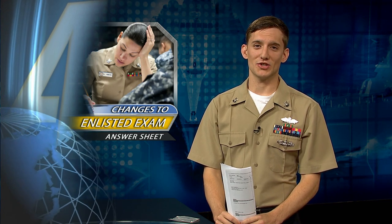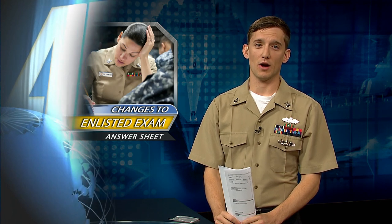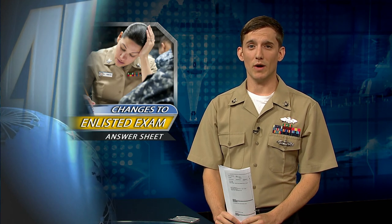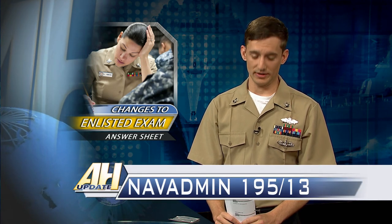The answer sheet for the E-4 to E-6 Navy-wide Advancement Exam has some significant changes. The new answer sheet is green in color and will use your Department of Defense identification number, located on the back of your common access card, in place of your social security number. So if you don't have a new ID card, you're going to need to get one to take the exam. See NAV Admin 195-13 for more information.